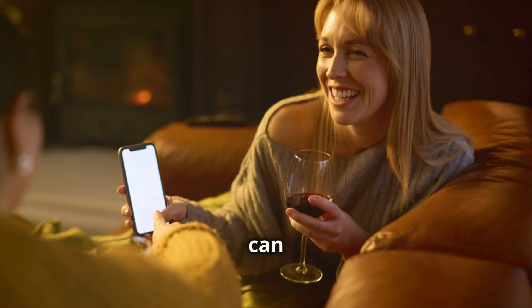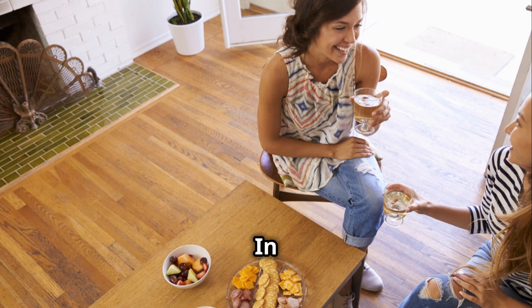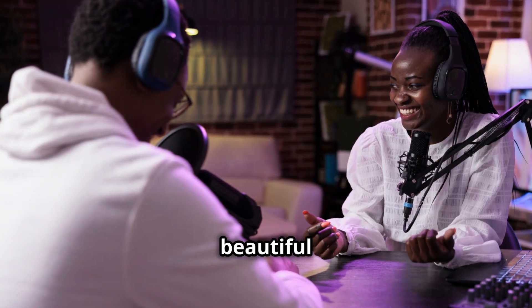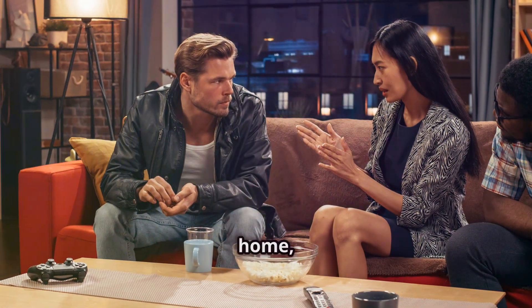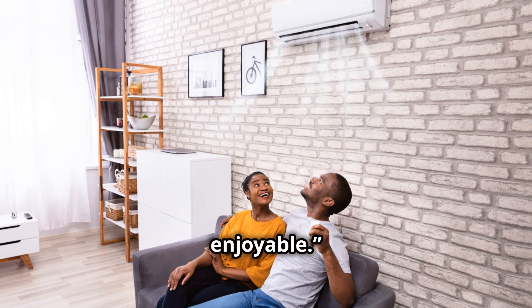For 'reliable' at home you can say, 'My brother is reliable when it comes to picking me up on time.' In a social context, 'A reliable friend is someone you can count on in tough times.' For 'funny' at work, 'John makes funny jokes during meetings to lighten the mood.' At home, 'My dad's funny stories always make family dinners enjoyable.'